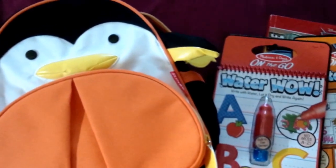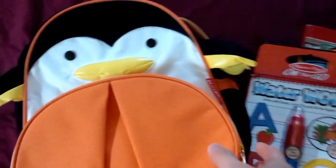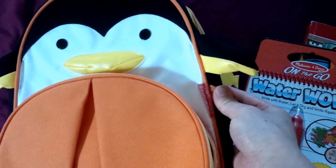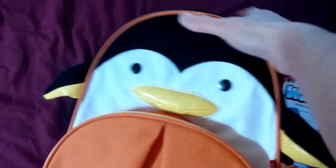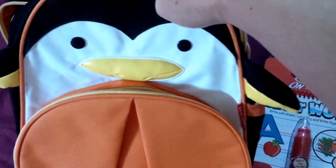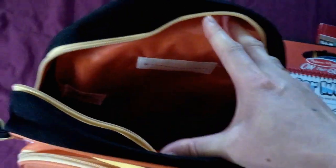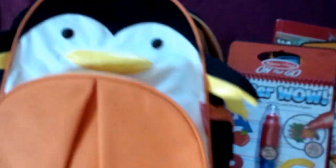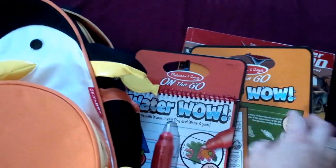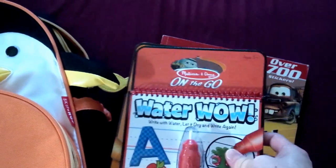I'm sharing what I'm going to give to my son as a big brother present. So we got this Skip Hop backpack — it's a penguin, it's a preschool size — so we could put just about small size books in it. We're going to put this Water Wow that he also got for Christmas in here.